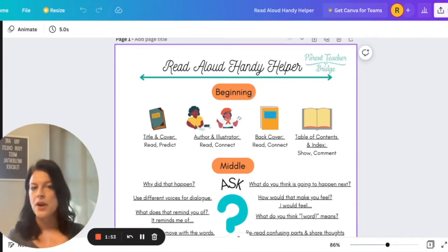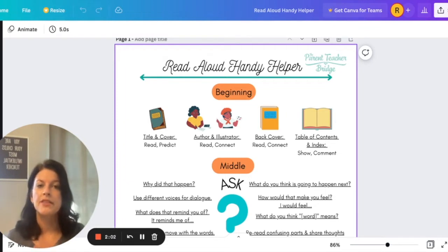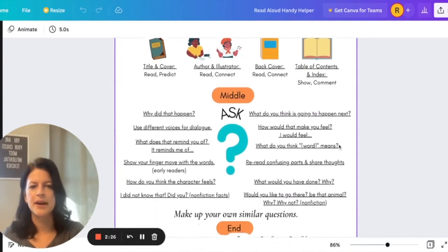Maybe the cover grabs their attention first, then you flip it over and read more to see if it interests them. As you open the book, there may be a table of contents. If it's a chapter book, it will list the chapter titles. If it's a nonfiction book, you may also have a table of contents, and you can let them know that with nonfiction, you don't have to read everything in order — you can skip around. So you can point these things out and ask questions and comments about it.